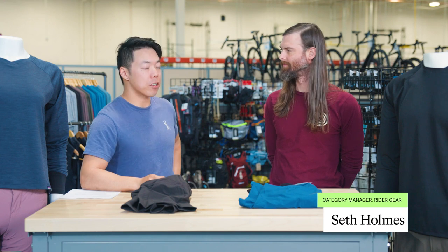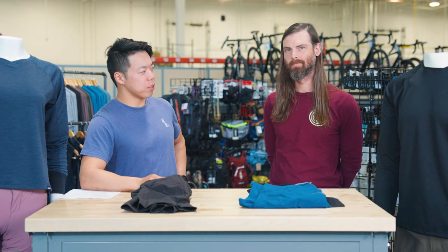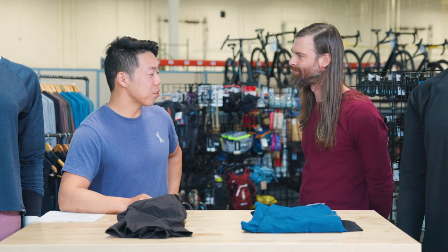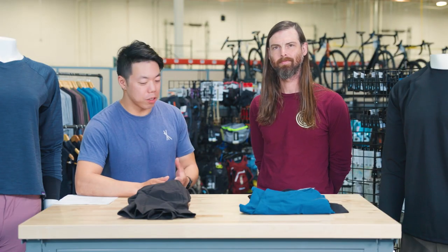Hey, it's Bruce from TPC. I'm here today with Seth Holmes. He is our apparel category manager, and he also looks like someone who owns a biodiesel converted VW bus. Sure do, Bruce — going up to pick up some french fry oil after this. Well, very cool — definitely you're someone who cares about the planet. So am I, we all should be. So that's why we love brands like Patagonia.